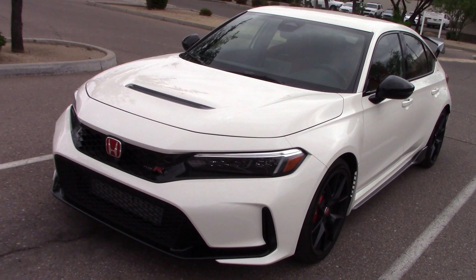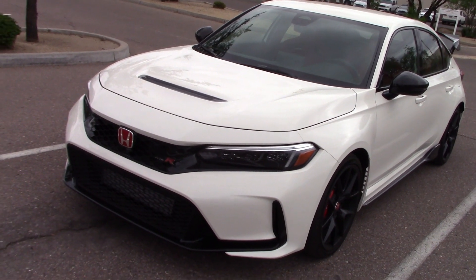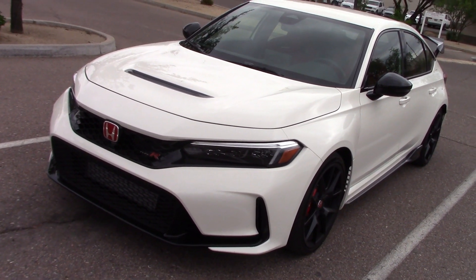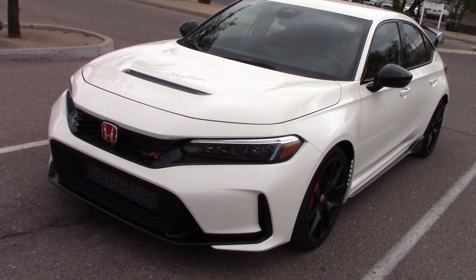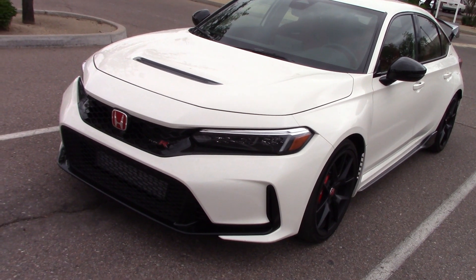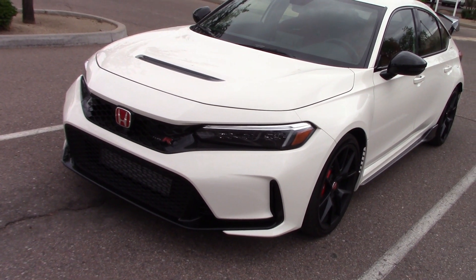Hanna sent us this nice 2023 Type-R high-performance Civic. We did a complete video on this with a one-week test drive — it's a separate video on YouTube. Here we're just going to do the headlight test and night drive. You want to see the full road test? We'll look for that later.